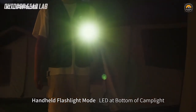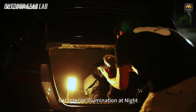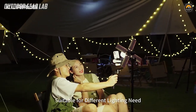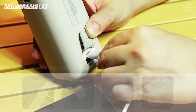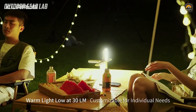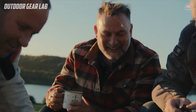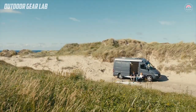Overall, the Claris CL2 is a well-designed and versatile camping light that offers a comfortable and efficient lighting experience for outdoor enthusiasts. Its eye-caring technology and free-folding design are particularly noteworthy, making it a great choice for anyone who spends a lot of time outdoors and wants a reliable and user-friendly lighting solution. Thanks for joining us on this exploration of six amazing camping gadgets. We hope you found something new and exciting to add to your outdoor gear collection. Share your thoughts in the comments below, subscribe to our channel for more gear reviews, outdoor adventures, and expert tips. Until next time, happy camping and stay safe!